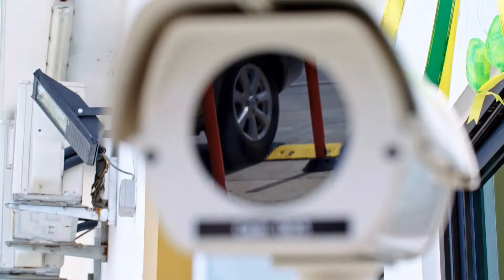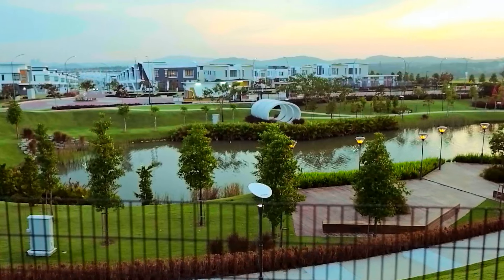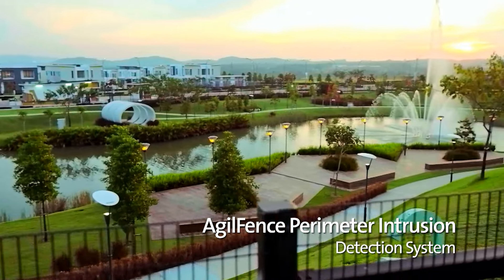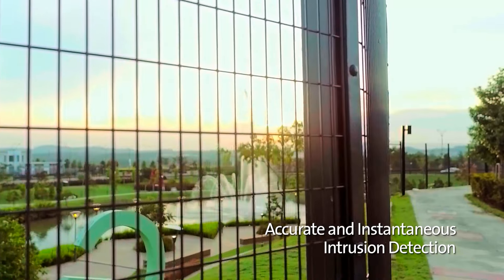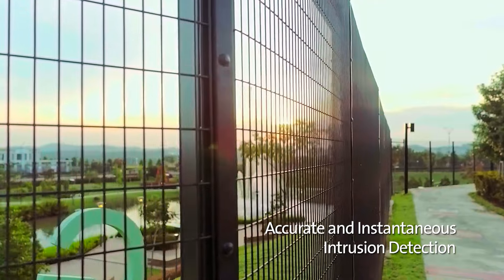Along the lines of security and inclusiveness, Setia EcoHill comes with 24-hour security and an Agile Fence Perimeter Intrusion Detection System along its perimeters for intelligent, accurate and instantaneous intrusion detection.